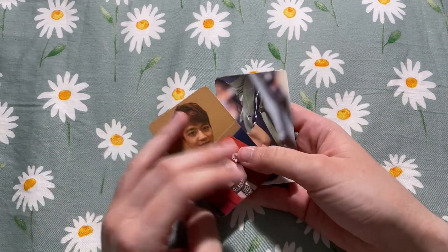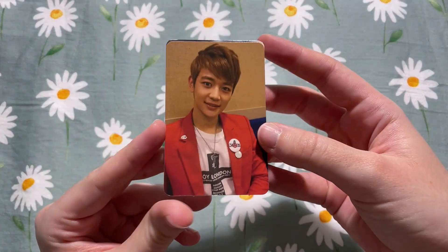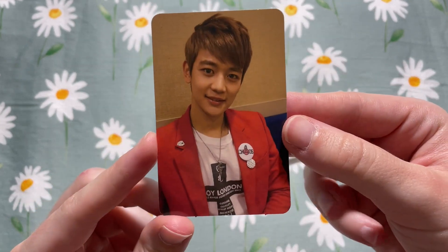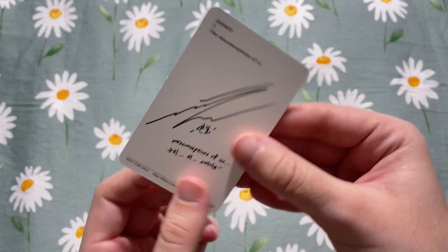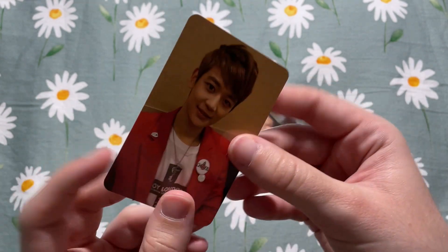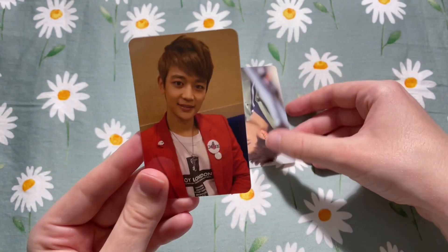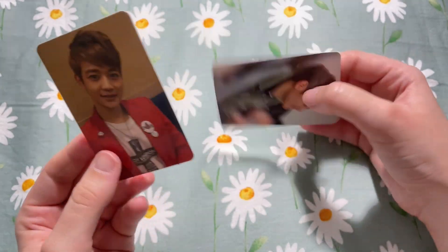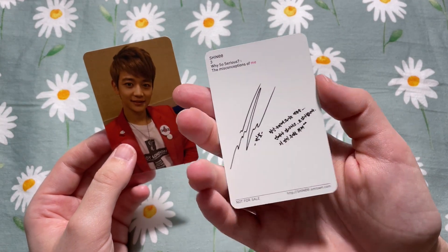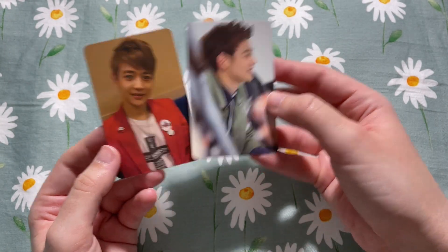Next up we have the only shiny item in this haul, and this is very exciting because this was the last Minho card I was missing to complete his Korean album collection. This is from The Misconceptions of Us — oh my gosh, I'm so happy to have this. Now my Minho collection is complete. It also came with this card from The Misconceptions of Me — very, very happy to have this card.